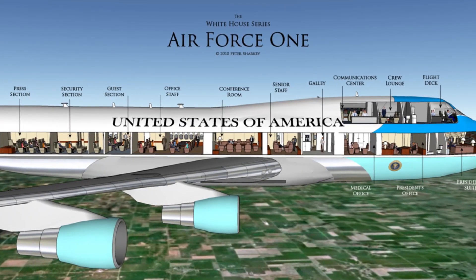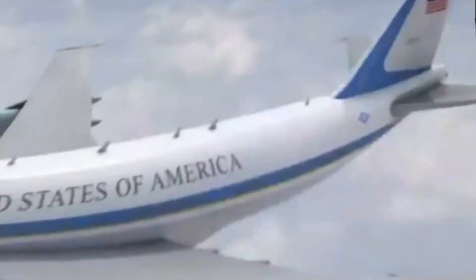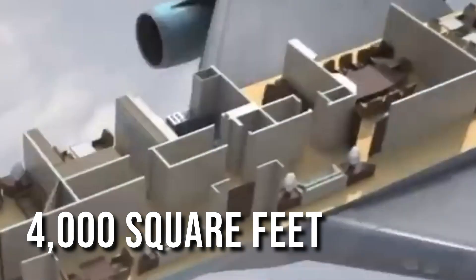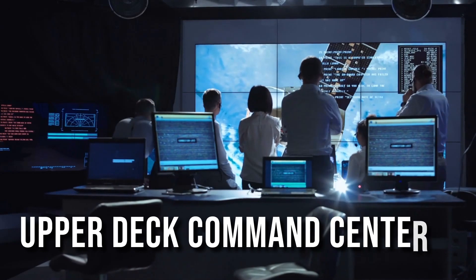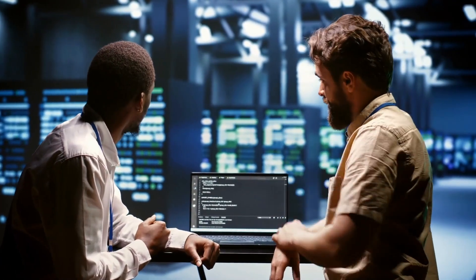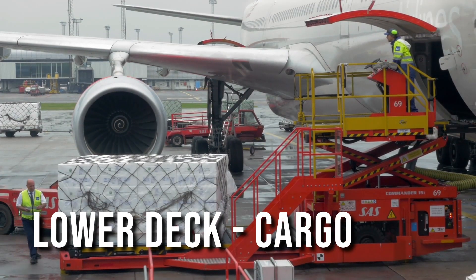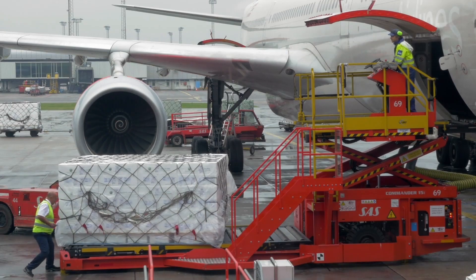Inside Air Force One, there is an impressive floor plan that spans across three decks, offering a total of 4,000 square feet of floor space. The upper deck serves as a state-of-the-art telecommunications center, functioning as a mobile command center with advanced technology. On the lower deck, you'll find a cargo hold equipped with a self-contained baggage handling system.